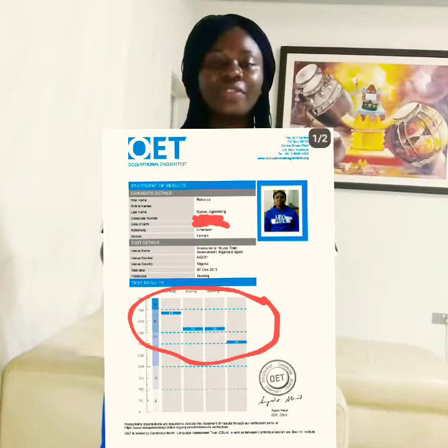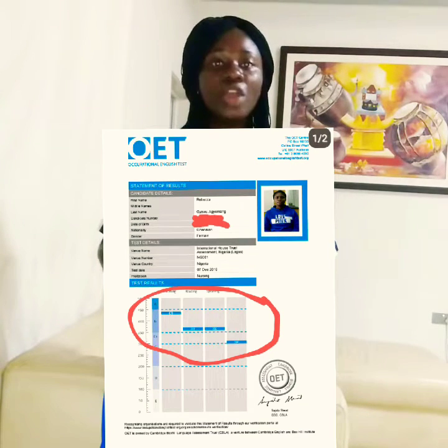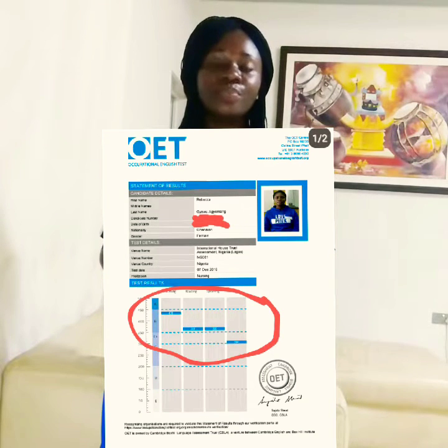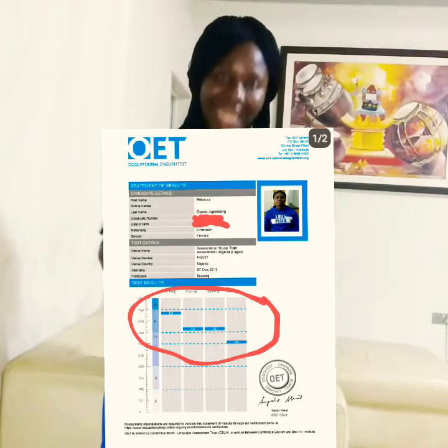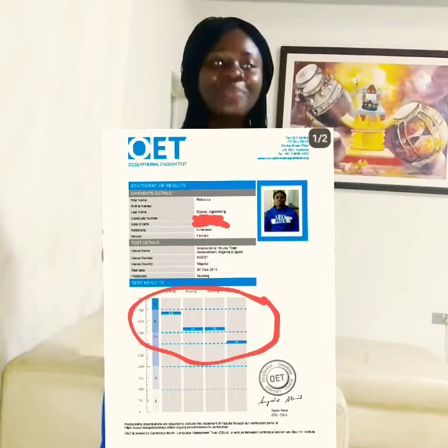At the end of the day when I got my OET results, I had 430 in listening, 360 in both reading and speaking, and 300 in writing. Converting those into grades: Grade B in listening, Grade B in speaking, Grade B in reading, and C+ in writing. I was tempted to say 6.5 because I was used to IELTS band scores, but C+ in writing was good to go.